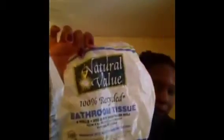The first one is toilet paper. I got this from my local health store. It's by Natural Value. It says that it is 100% recycled bathroom tissue. This package had four rolls in it, with 250 two-ply sheets per roll. It has a minimum of 80% post-consumer content.